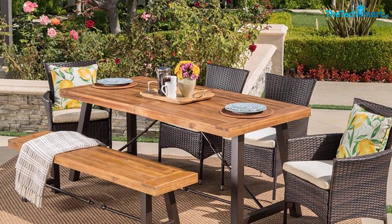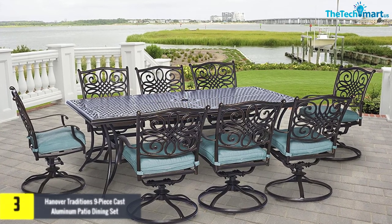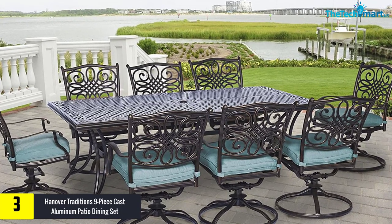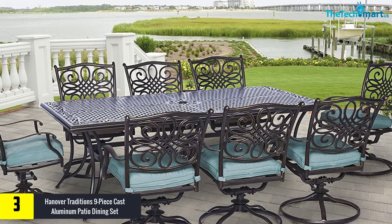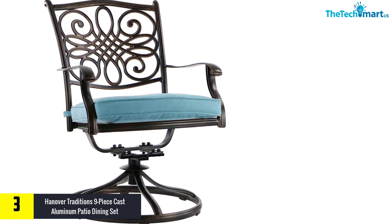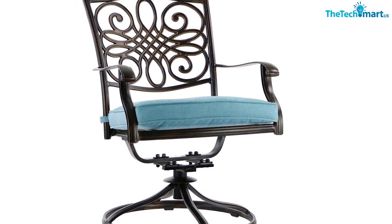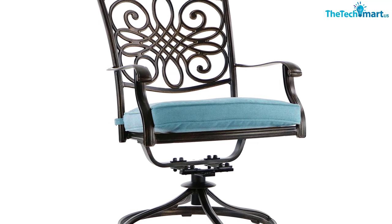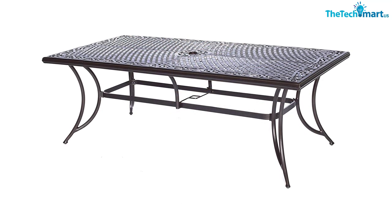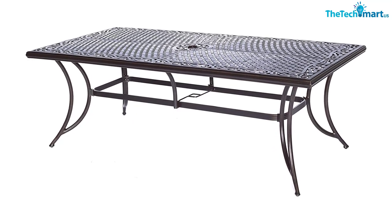At number 3, we have the Hanover Traditions Nine-Piece Cast Aluminum Patio Dining Set. This set can transform the exterior of a home with its elegance, letting you arrange a party for almost 12 people. You will fall in love with the craftsmanship showcased in the complete collection, considered a one-stop solution for outdoor spaces. Available in a bunch of sizes and shapes, every piece features an aluminum frame polished with a weather-protective coating that removes moisture and prevents UV damage.